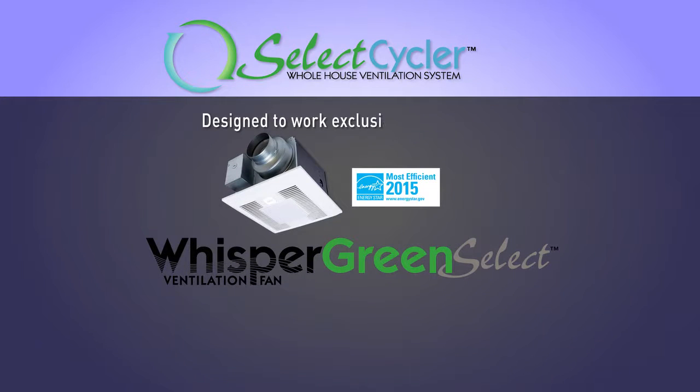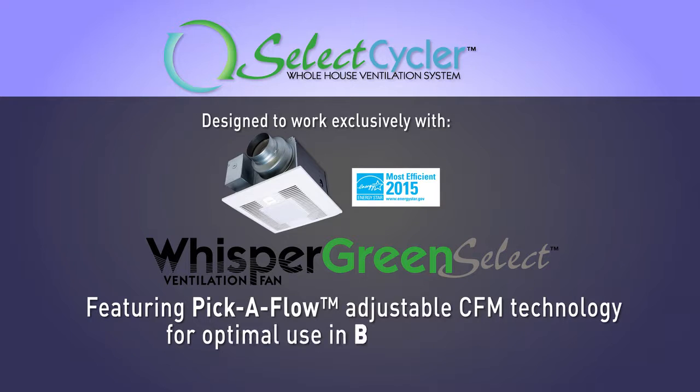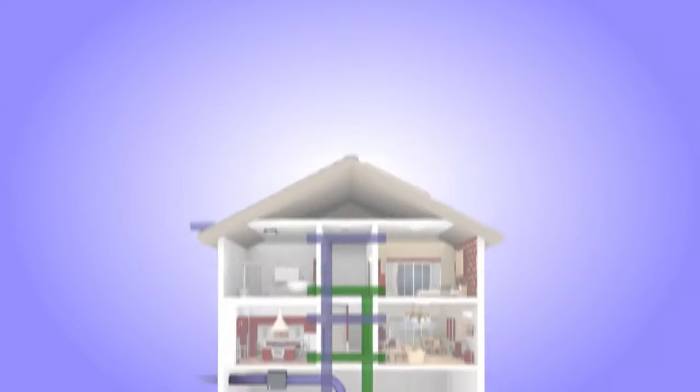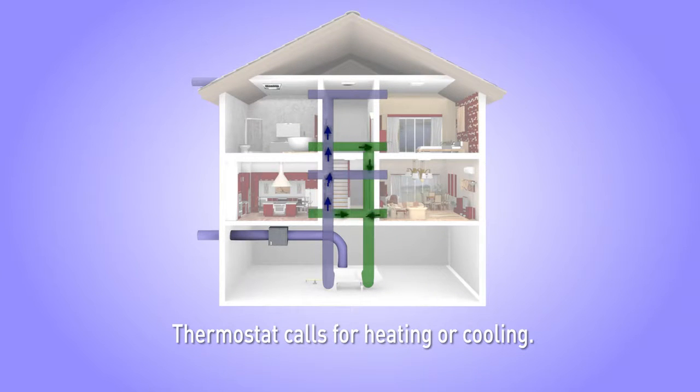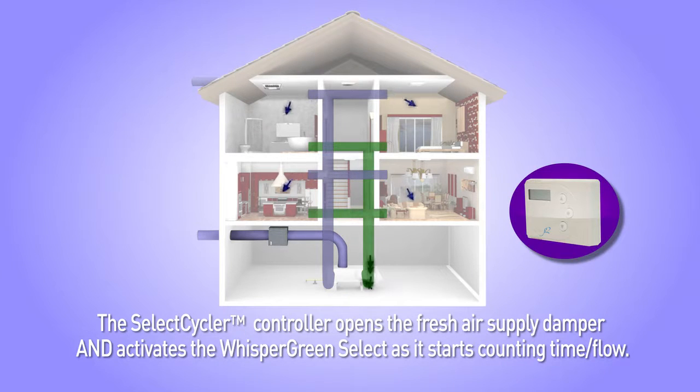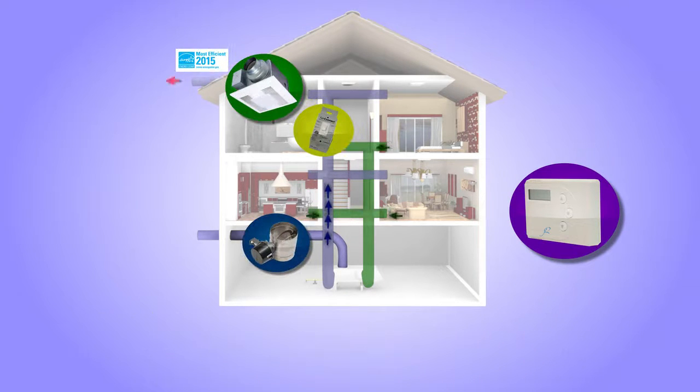The Select Cycler system was designed exclusively to work with Whisper Green Select fans, which incorporate pick-a-flow adjustable CFM technology for optimal use in balanced mode. The Select Cycler system has two modes of operation. During balanced mode, the thermostat calls for heating or cooling. The Select Cycler controller opens the supply damper and activates the Whisper Green Select at the same time as it starts counting time or flow.